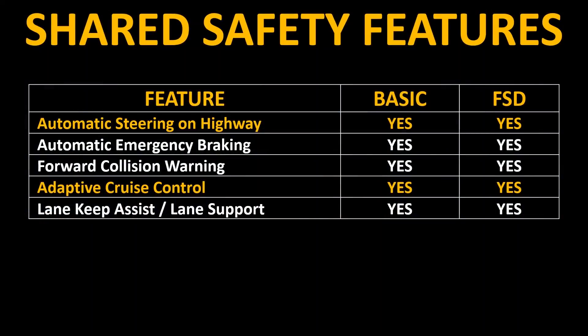So we've covered the basic functionalities and the features that come with Tesla's free autopilot package — features like automatic steering on the highway, automatic emergency braking, forward collision warning, adaptive cruise control, lane keep assist, and lane support. Many other auto manufacturers also include many of these same safety features and some include autopilot-type features in their vehicles, but overall Tesla has a really good track record for effectiveness and safety.